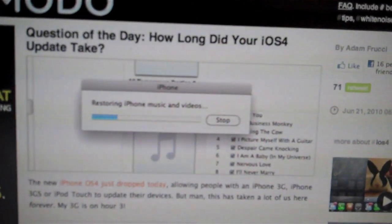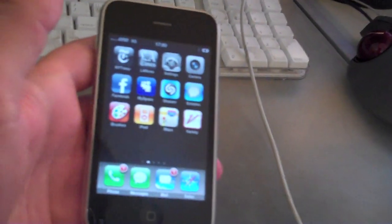What the hell's taking so long? It looks like a bunch of people are having the same problems I have. Alright, I'm canceling this. I've already canceled it and it still thinks it's backing up.